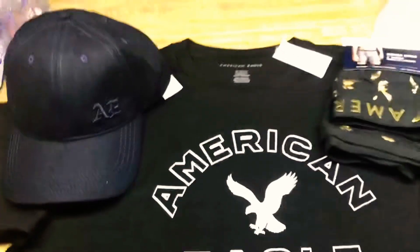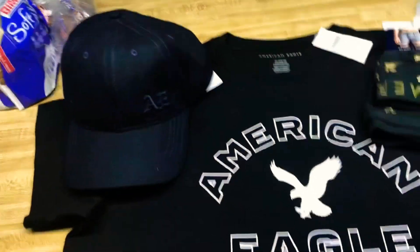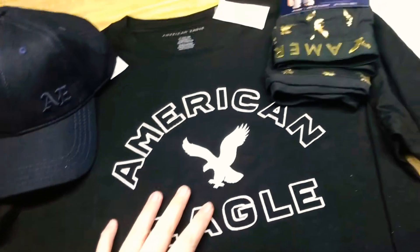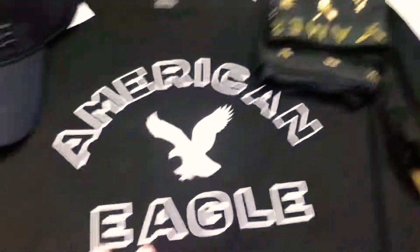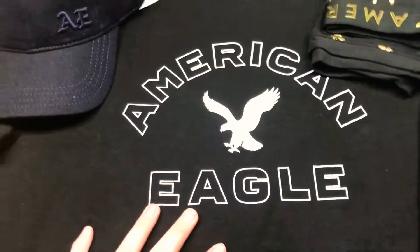So the overview: it has little English letters on the hat, and then the American Eagle t-shirt, and then the American Eagle boxers. I like the gold color — pretty cool. I got this shirt for like $12 I think, so it all came out to almost like $30 something.